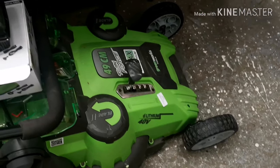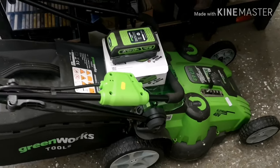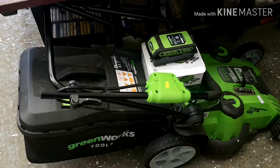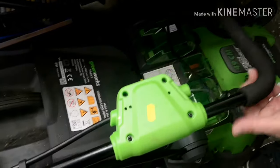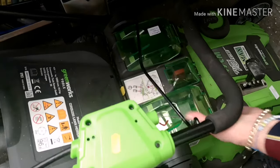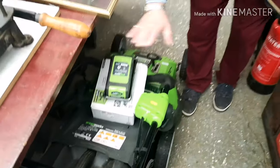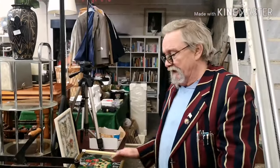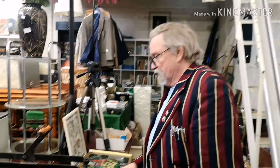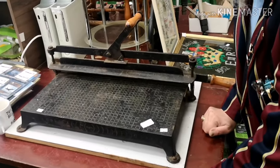This is an electric G-Max 40-volt lithium Greenworks lawnmower. It's all singing and dancing - it's got all sorts of blades and features. Comes with a grass box too.